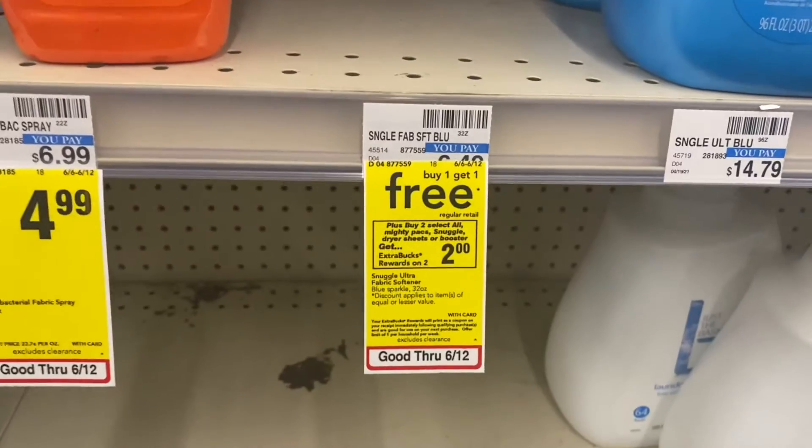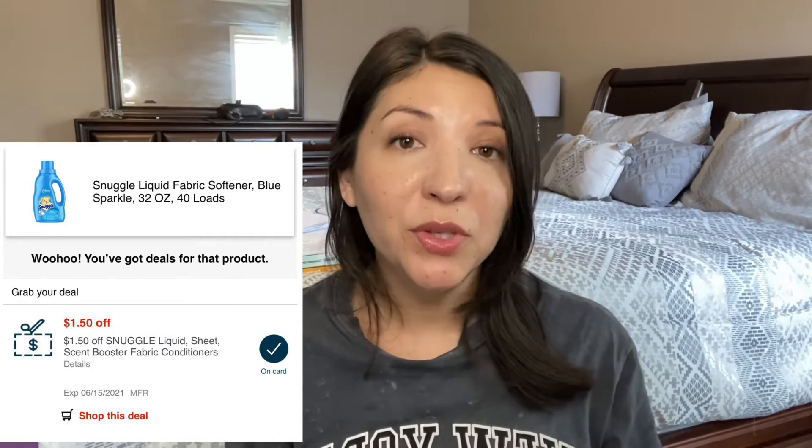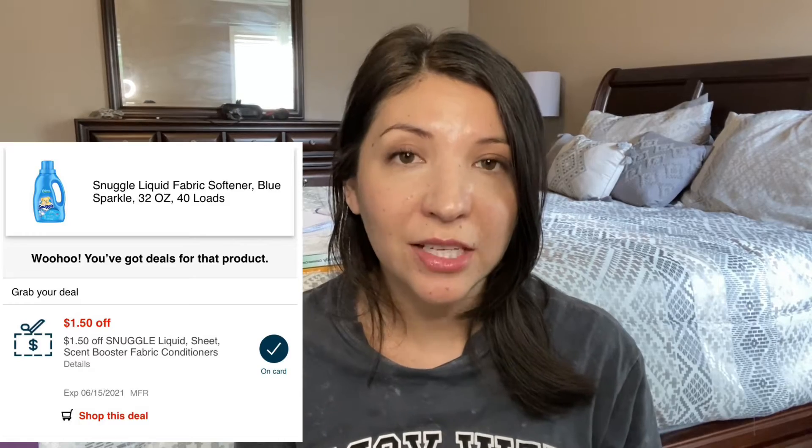Starting with the first deal, I did two transactions, one on each card. On my main account is where I did the Snuggle deal. These were buy one, get one free, priced at $6.49, so I only paid $6.49. I had two paper coupons worth $1 each and also a $1.50 CRT. When you bought two, you would get $2 in extra bucks. I'm going to show you the receipt at the end after I show you what I got and all the coupons I used.